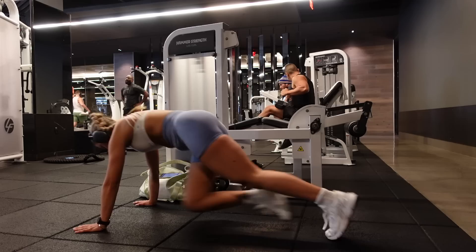For reference, that is 50 mountain climbers, 10 jump squats, 12 reps — and I have to do it one more time.